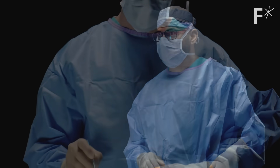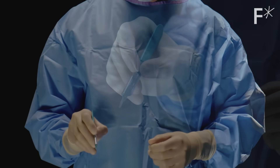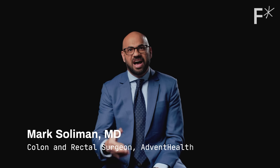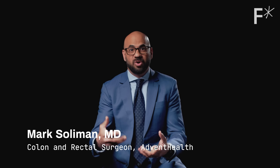So when I do open surgery, a lot of the instruments that I use is something like this — like a scalpel. But when I do robotics, the difference is I'm able to have the robotic arms become an extension of me.